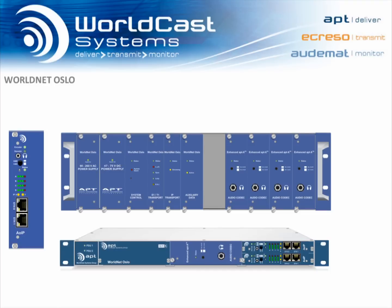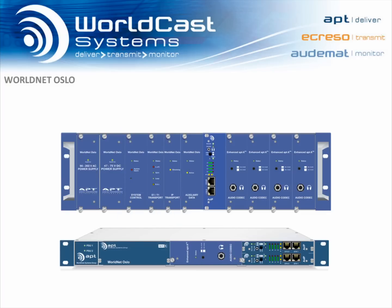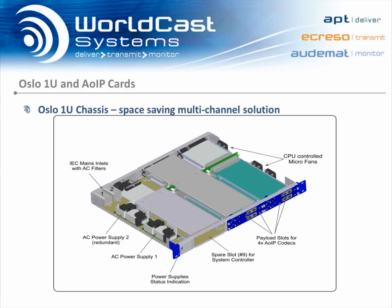And the new audio over IP cards that have been designed for the 1U unit are also backwards compatible with the larger chassis. The new 1U Oslo can accommodate up to four of the new audio over IP modules.